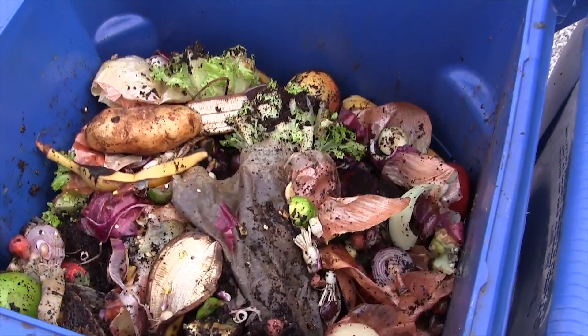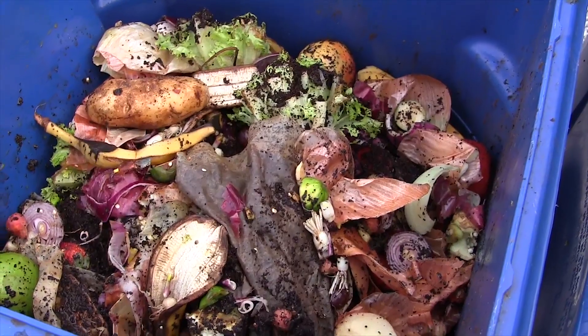The materials include vegetable rinds, coffee grounds, coffee filters, lots of lettuce — basically things that come out of the kitchen that are normally thrown away.